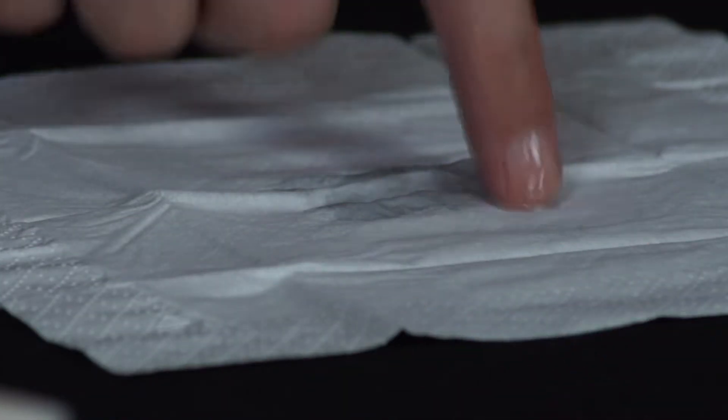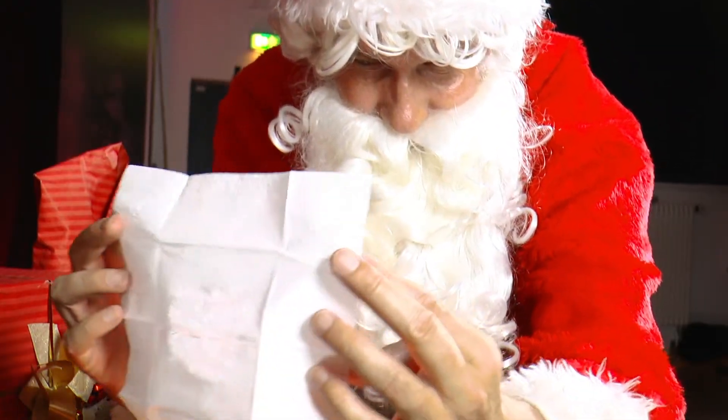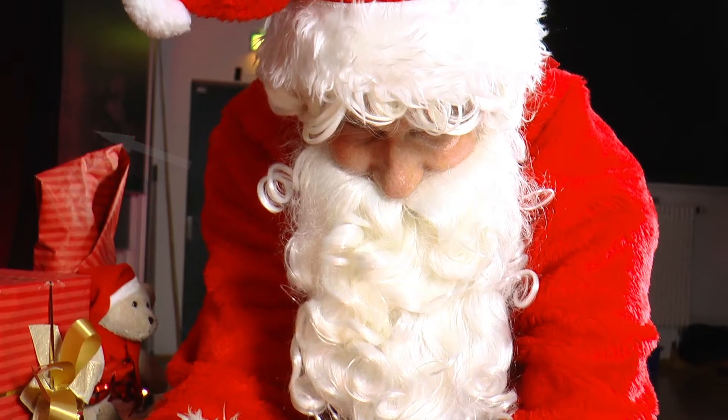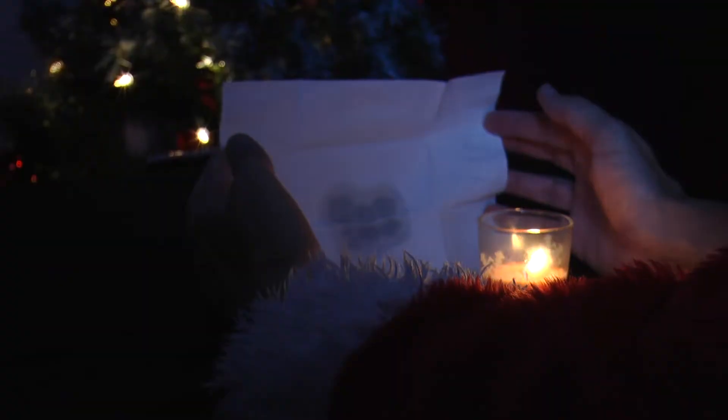Moistening the handkerchief increases the transparency, also called transmission, of the handkerchief. When the light source is in front of the handkerchief, the light rays are transmitted through the spot and do not reflect back into the eye, making the spot appear dark. When light rays hit the dry part, they are reflected back into the eye.